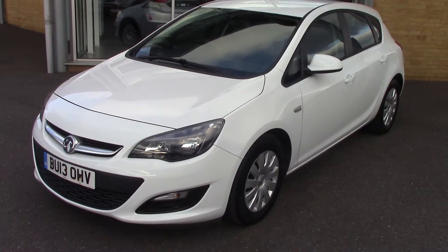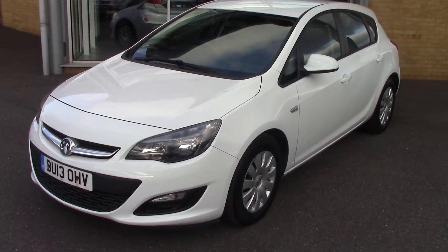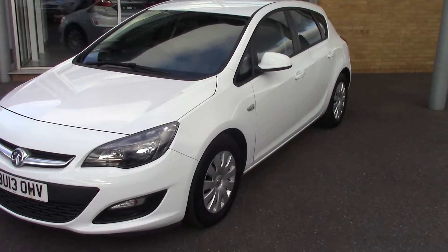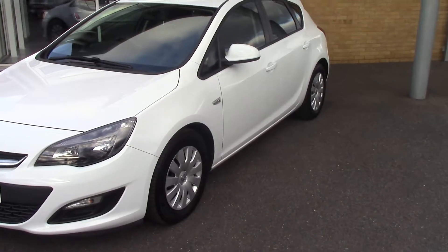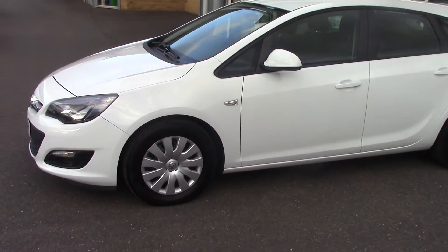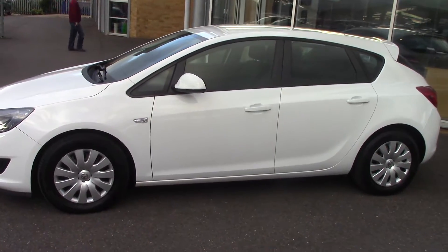Hello and welcome to Pilgrims. Today we're going to have a look around a 2013 Vauxhall Astra Exclusive CDTI Start-Stop Technology. As you can see it's a five door finished in white. Let's have a look around this side for you so you can see all of the side.